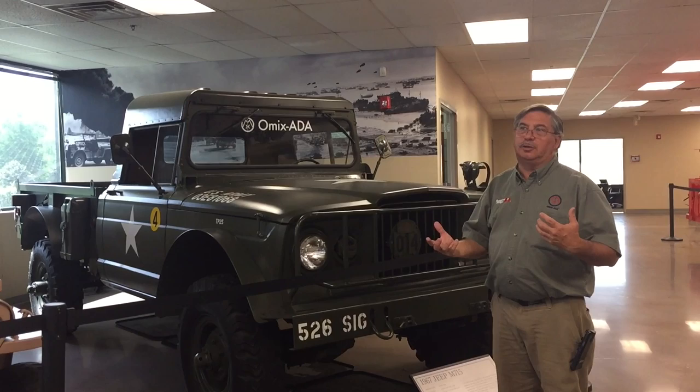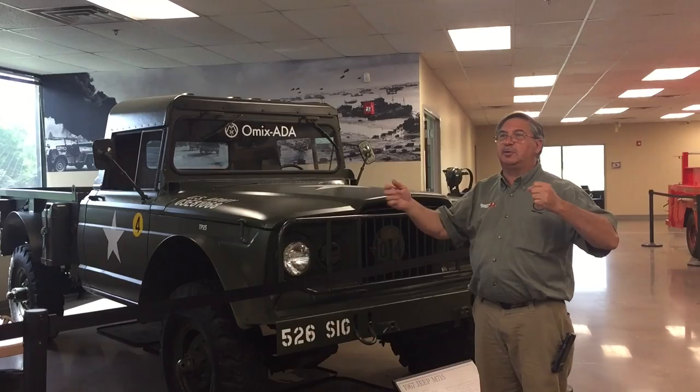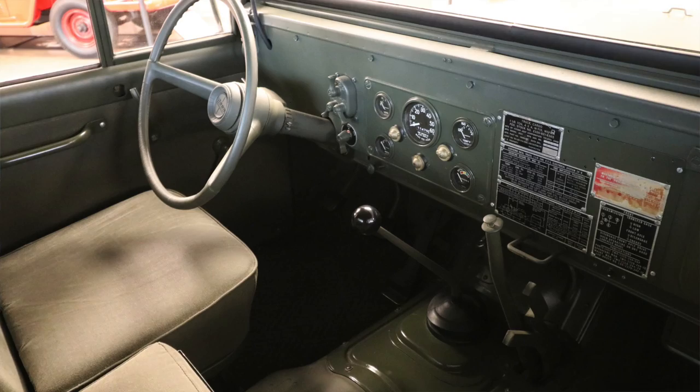To have one that's all together and runs and drives nicely is good. This one has been to SEMA — you can imagine driving it through the halls of SEMA, up over the carpets, having people scatter as you go. It's got the Tornado engine in it, sits really low, and it's big, heavy, with manual steering.